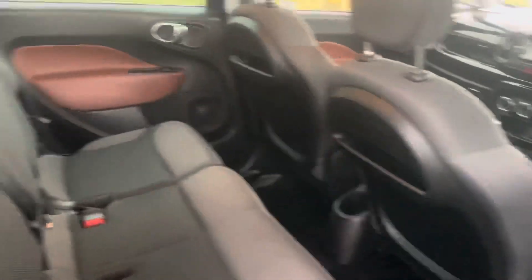I challenge you to find a cleaner one than this. I really do. Look at that, look at the door — everything. It's really nice. Not packing a dent or anything.